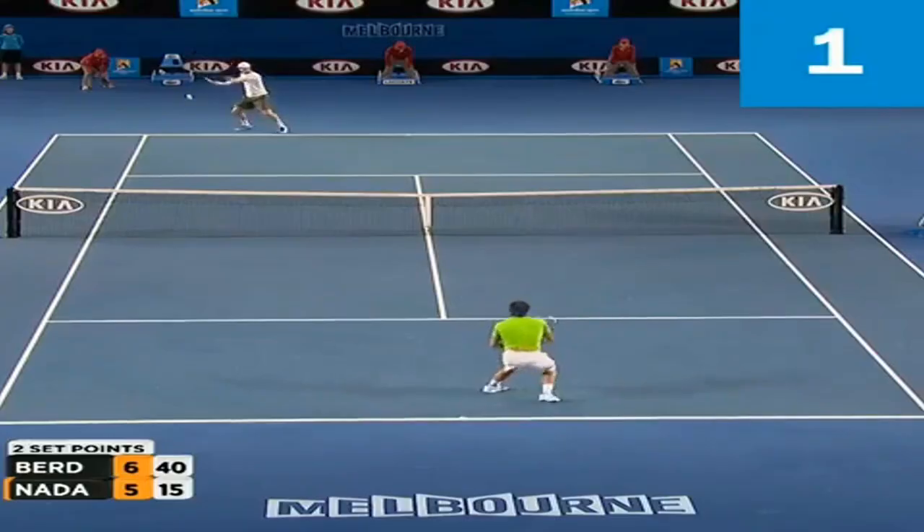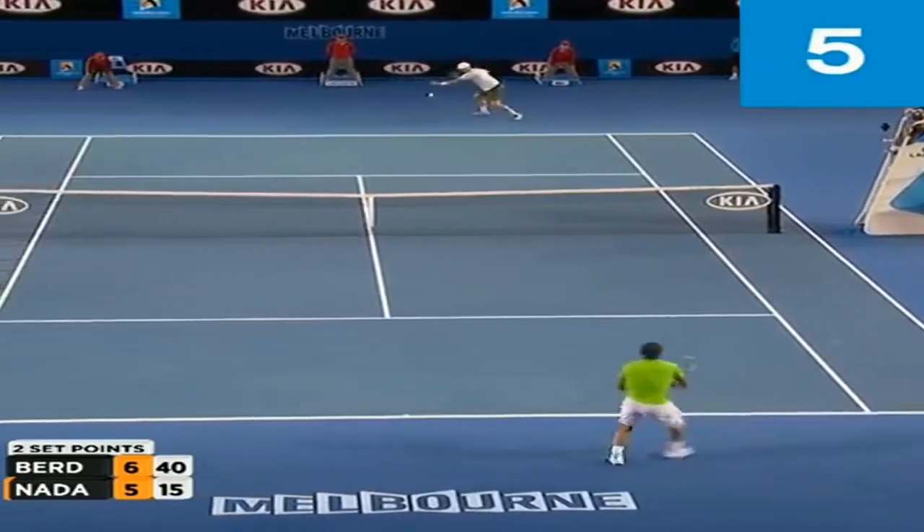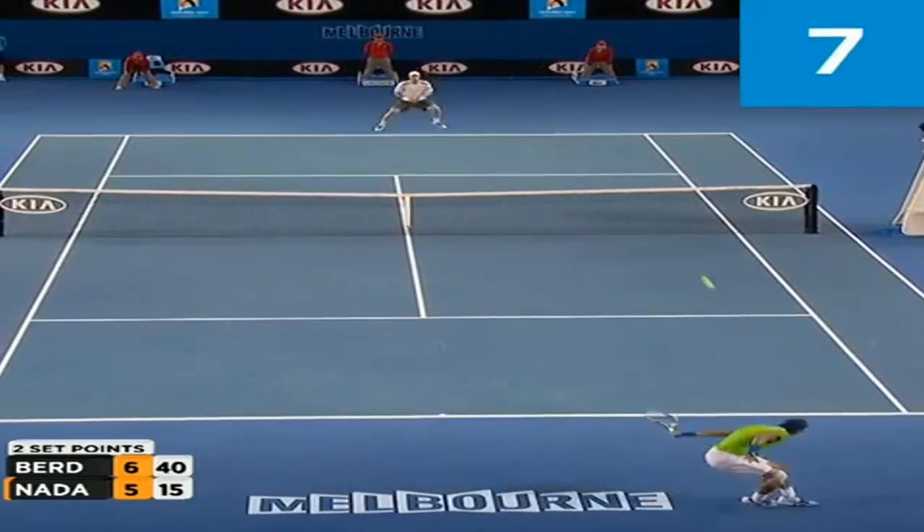Rafa sends a huge message every time he plays that he's running for everything, even when he doesn't think he can get there. What does this do? It mentally and physically exhausts your opponent. They start to think no shot is good enough, they never give up. If you pull up short on balls or immediately applaud a great shot from your opponent, you're sending the opposite message. Make sure you run for every single ball.